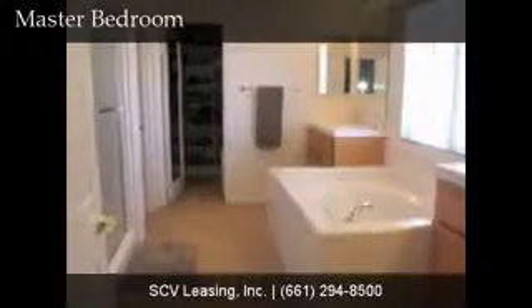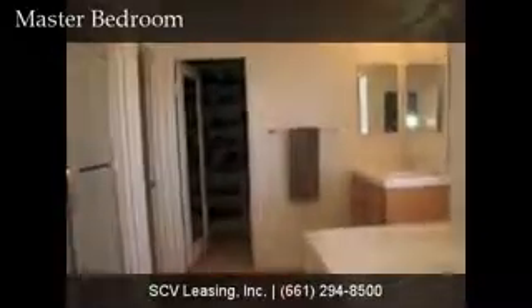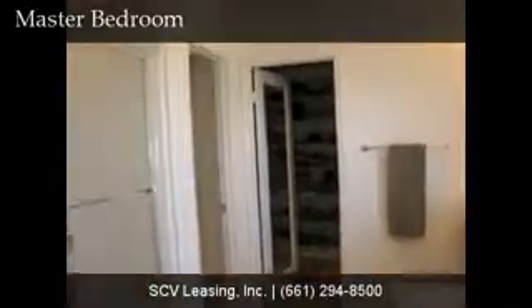The master bathroom features a soaking tub, his and her sinks, wood cabinetry, as well as a large walk-in closet with built-in cabinets, and a separate stall shower with privacy glass.